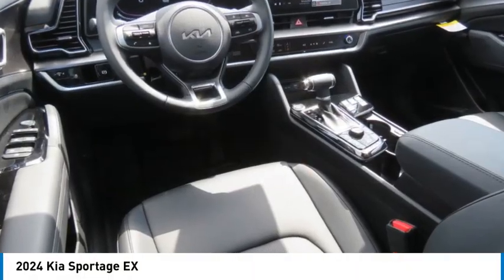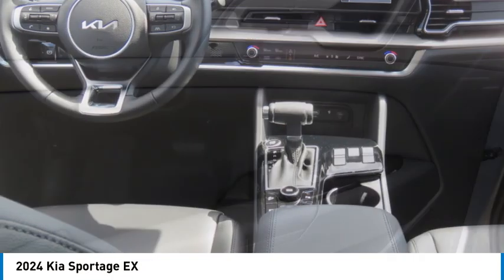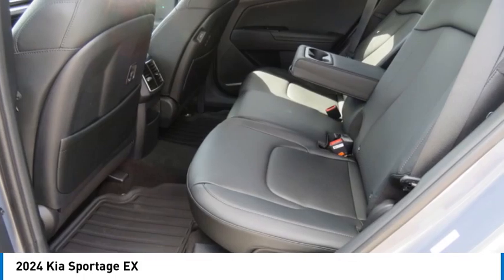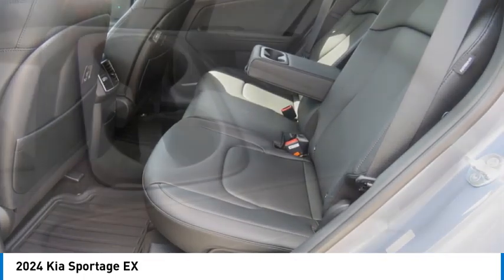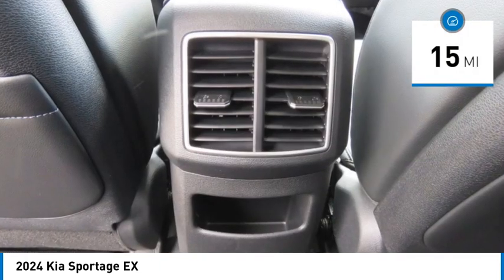Looking for the right vehicle? Check out the 2024 Sportage. With its sleek and stylish exterior and its roomy, feature-laden interior, the Sportage both looks good and performs well on the road. This vehicle has less than 100 miles.